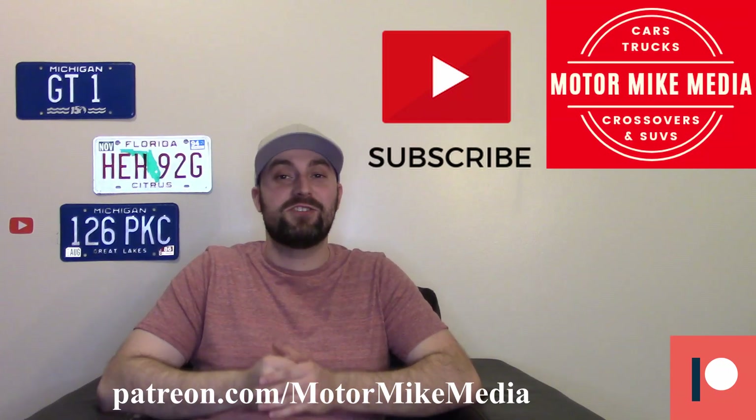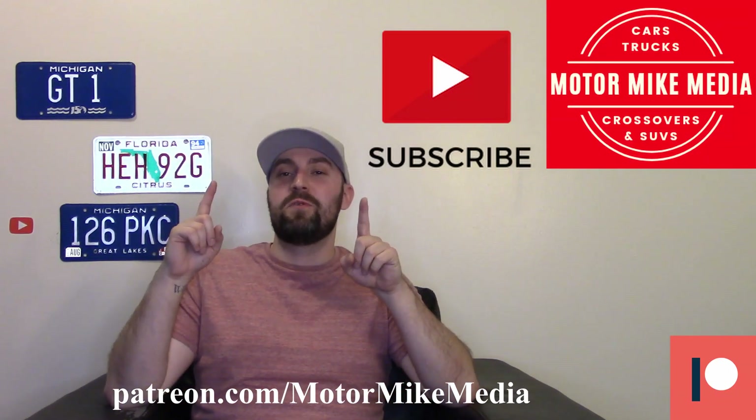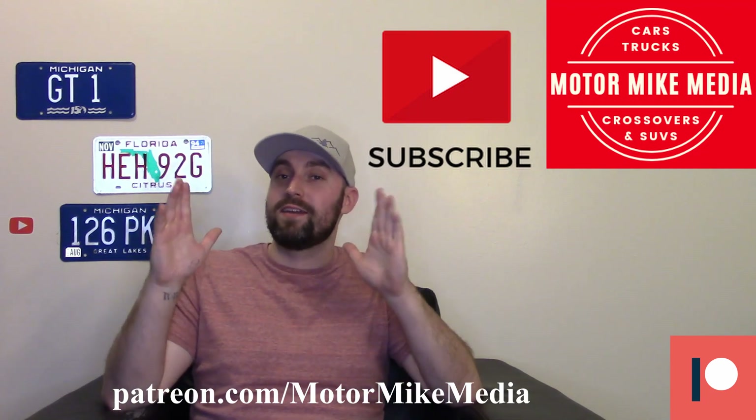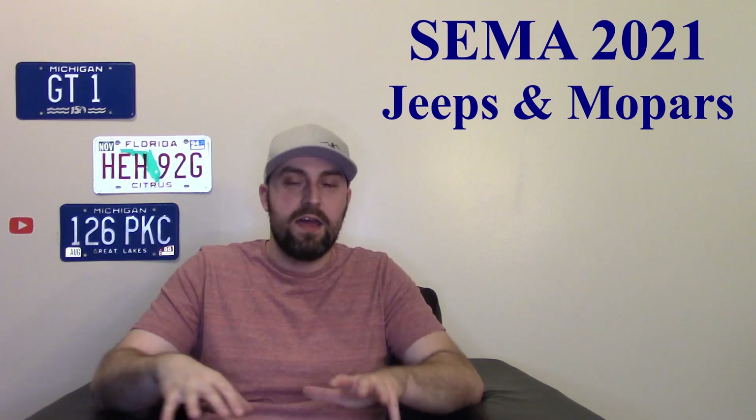Hello and welcome back to the channel. If you're new here, hello, thanks for watching. If you like what you see, please like, comment, subscribe. This is Motor Mike Media and I'm Motor Mike. Today let's talk about some of the Mopars and Jeeps from SEMA 2021.